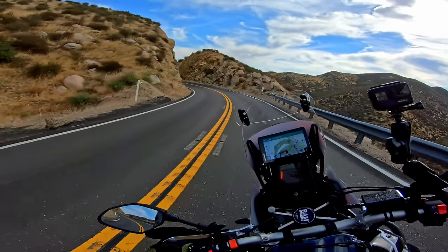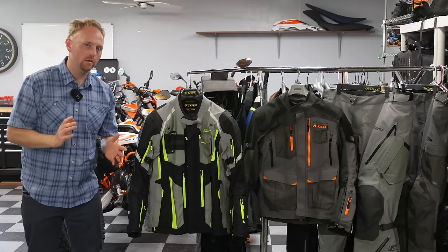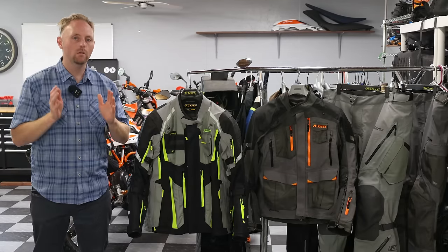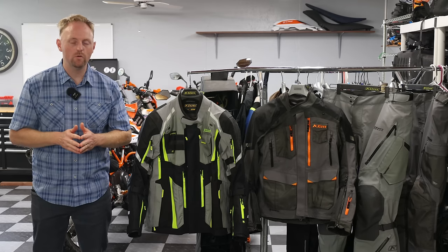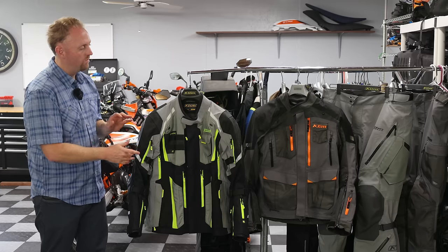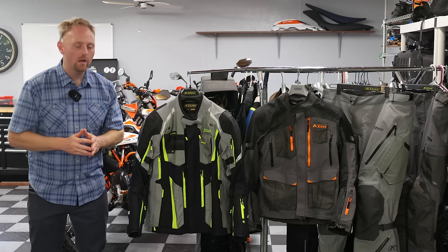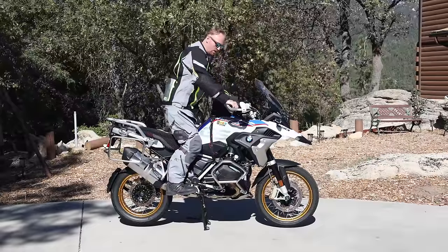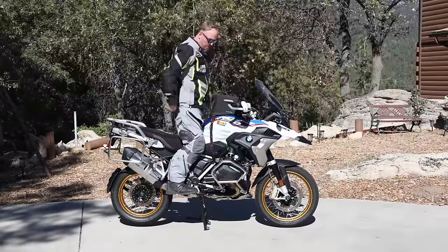We are going to have a detailed breakdown and comparison between the current model — and by current model, late 2022, September 2022, is when I'm filming this — the Klim Badlands Pro and the Klim Carlsbad. These are both waterproof, Gore-Tex, very high-level, high-end riding suits.